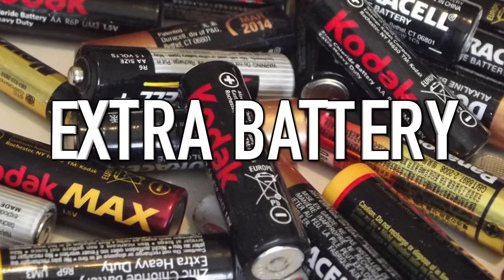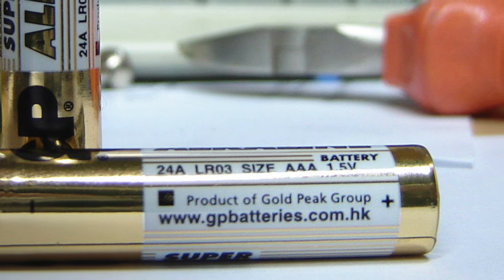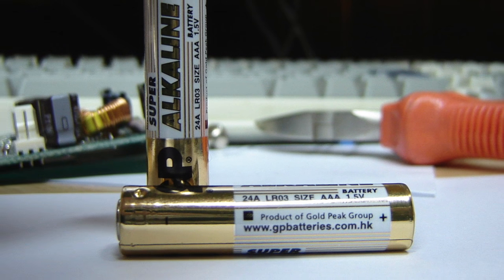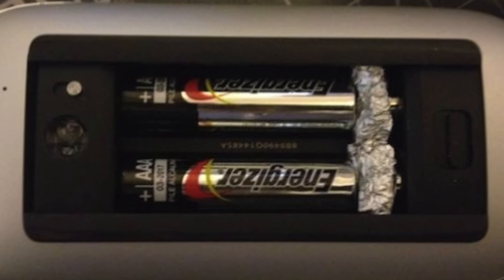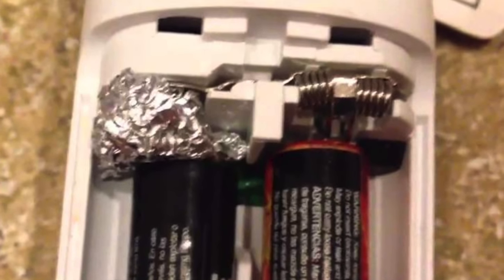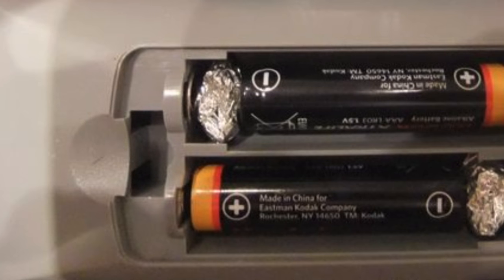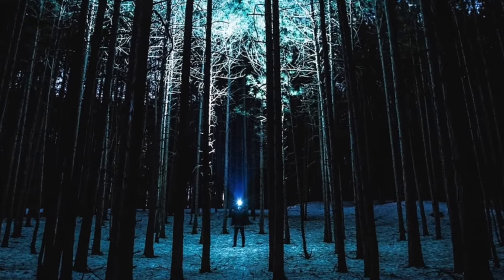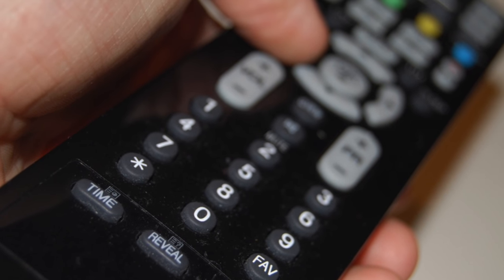Coming in at number 10, we have the extra battery hack. We all know how annoying it is when a flashlight runs out of double-A batteries and you only have triple-A batteries. With this hack, insert the triple-A batteries into the battery slots as normal, then use aluminum foil to create small balls or squares and place them in the gaps between the triple-A batteries and the battery connectors. The metal in the foil carries the electric charge, enabling you to use triple-A batteries in double-A operated products — useful if you're lost in the woods or just need your TV remote to work.